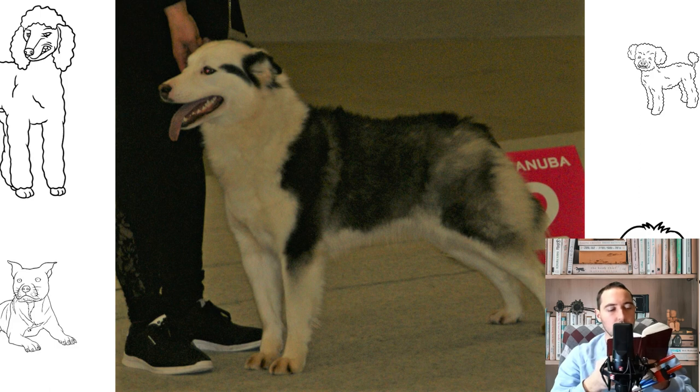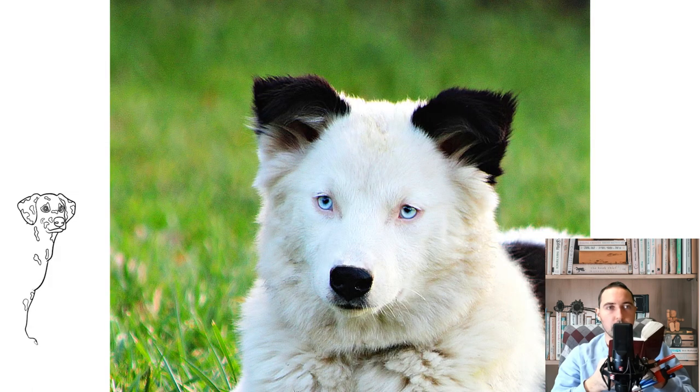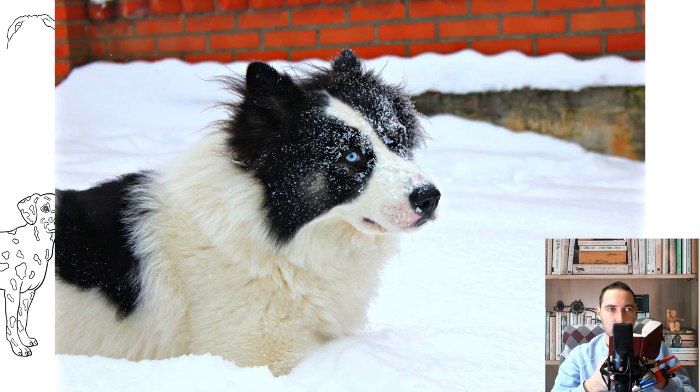The height of an adult Yakut Husky male is 55–59 cm, and female 53–57 cm. Deviations from these parameters are undesirable due to the historical purpose of the animals: small dogs tired out faster and could not overcome large snow drifts, while overly large individuals pierced the snow crust with their weight and sank.